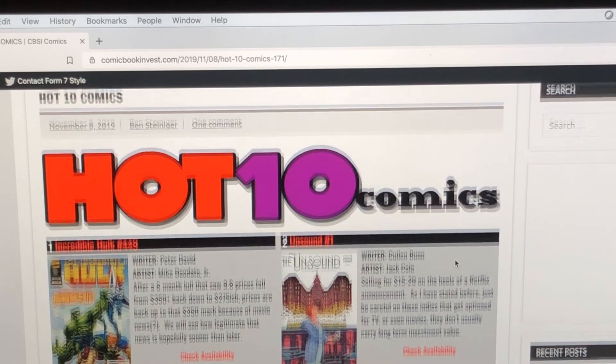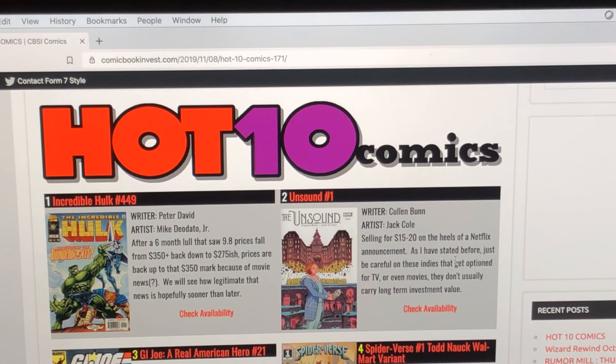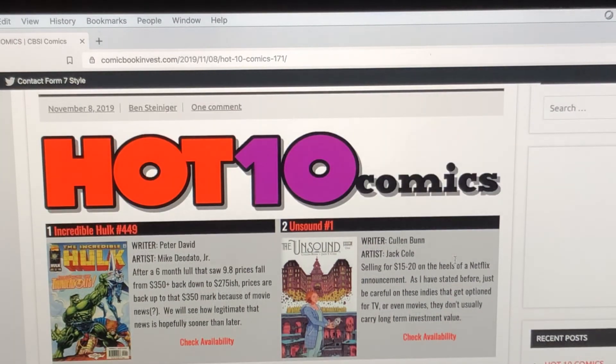Number one on the list is Incredible Hulk number 449 — first appearance of the Thunderbolts. There is some news about Thunderbolt Ross showing up in an upcoming movie. That book is on the move. 9.8s are around the $350 mark. If you've got one of those in your collection, congratulations — it's starting to move up again.